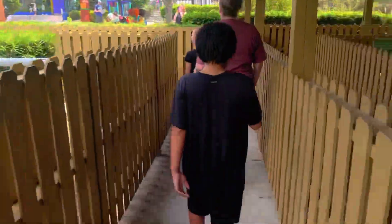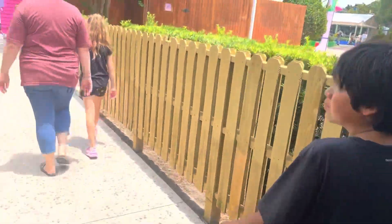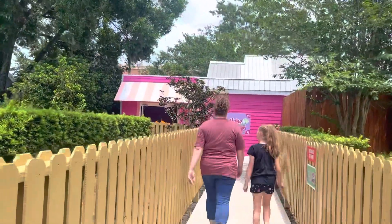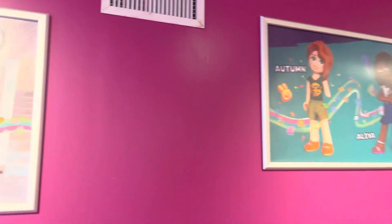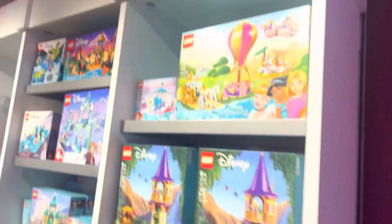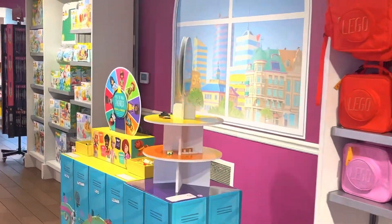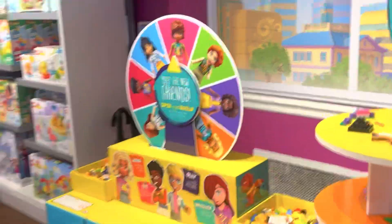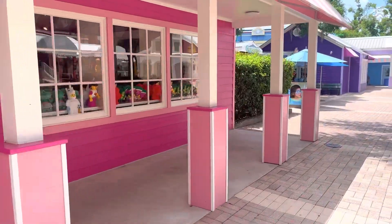Now we're going to the Heart Lake City shopping mall, which isn't upgraded, but you can still go inside. Inside, since I'm filming this in 2023, we got these posters and some new 2023 clothing releases. We just left the Heart Lake City shopping mall — it was empty, didn't have any of the new poly bags.